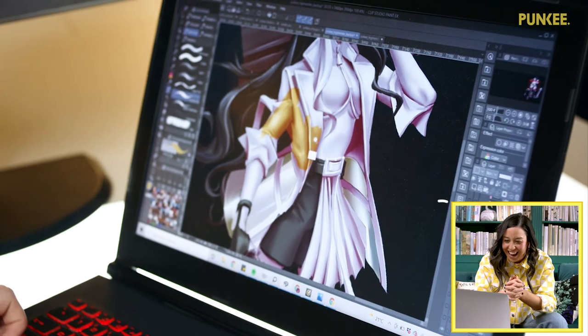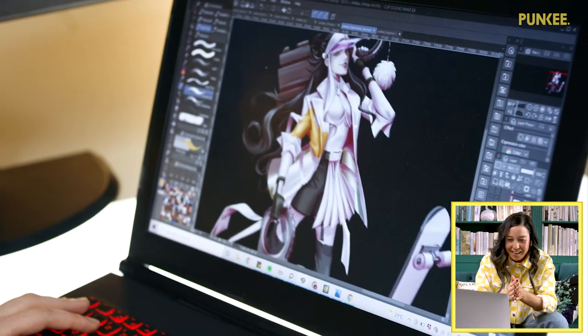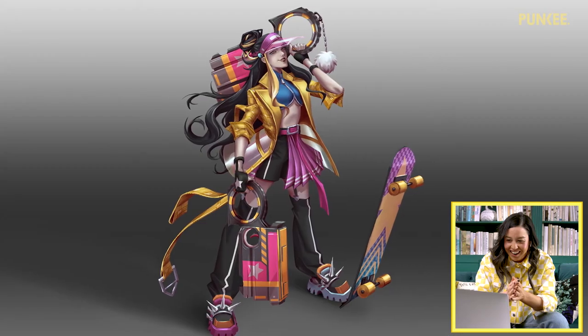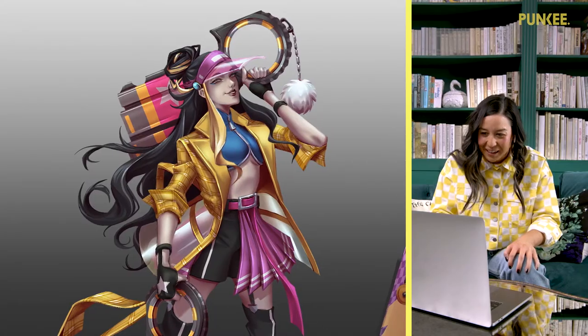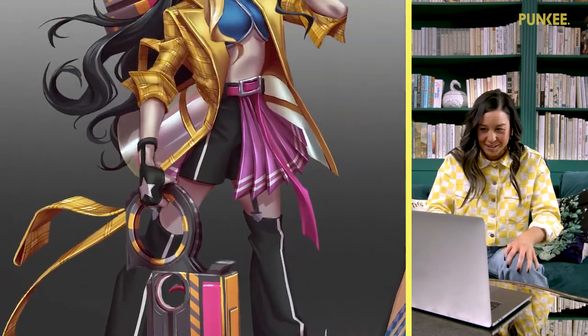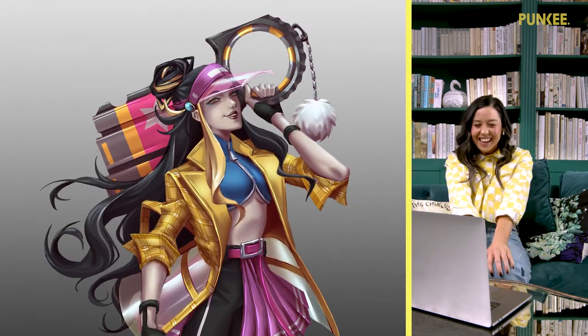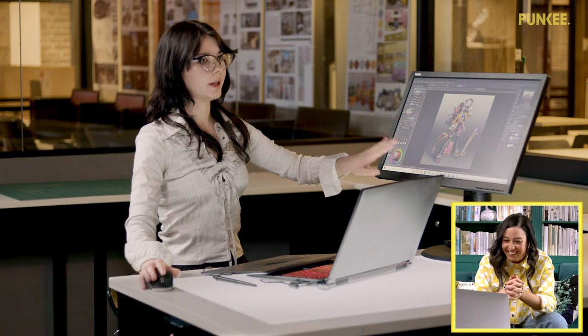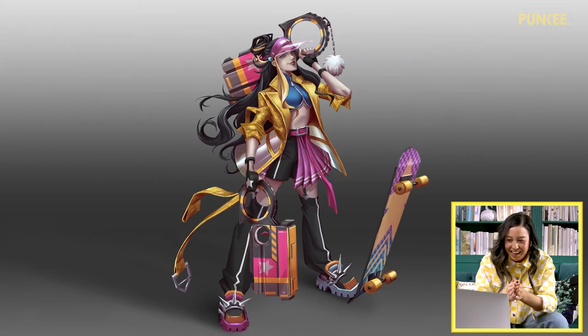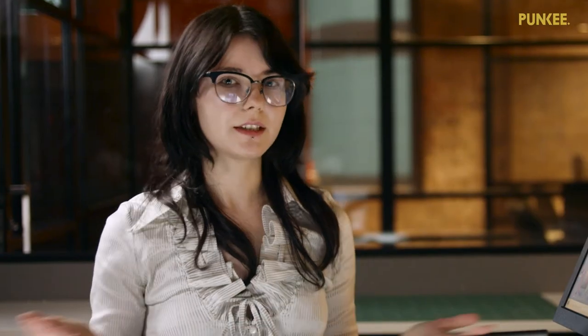Once the orthographics are done, you can move on to your final render. A final render is a highly rendered version of the design with all of its components. So this is my final version of Nina's design. Oh my god! I don't think I've ever put this much effort into myself. I used a grayscale muted background in order not to take too much away from the colors — this is a very common way to do it in the industry.